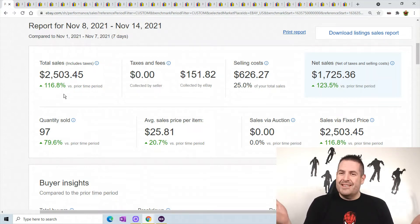See, when you actually list, you actually will start selling items. Quantity sold was 97 items — not bad, not my best, I've sold almost 200 in a weekend — but not bad. Selling costs are $626.27 and net sales of $1,725, so a lot better than last week.